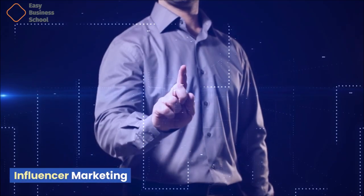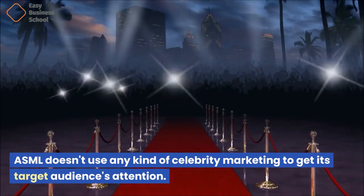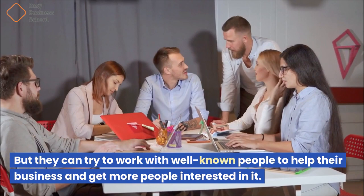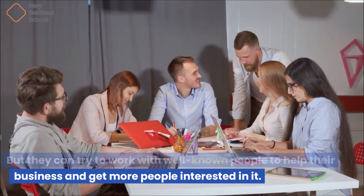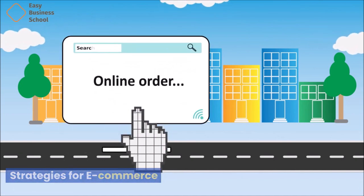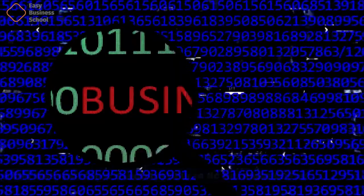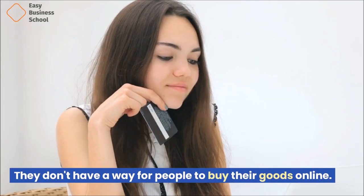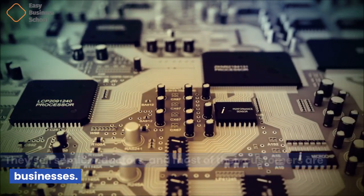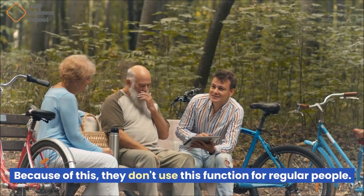ASML doesn't use any kind of celebrity or influencer marketing to get its target audience's attention, but they could try working with well-known people to help grow the business. ASML also does not have a plan for e-commerce — they don't have a way for people to buy their goods online. They sell semiconductors and most of their customers are businesses, so they don't use this function for regular consumers.